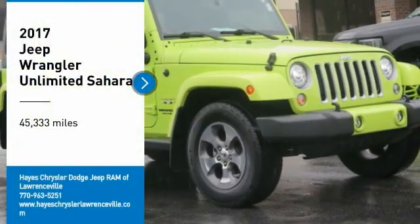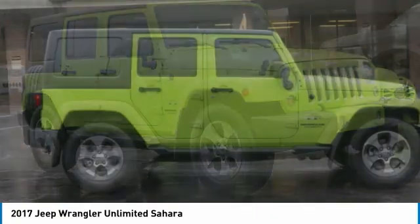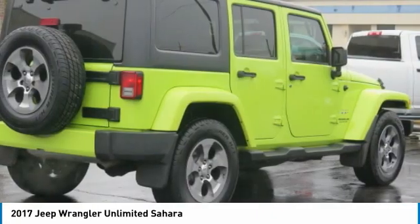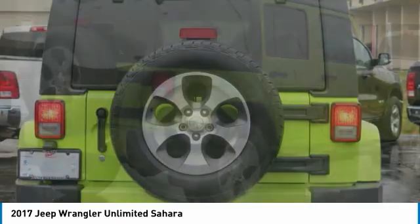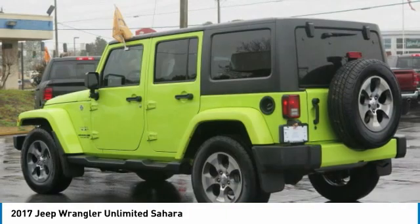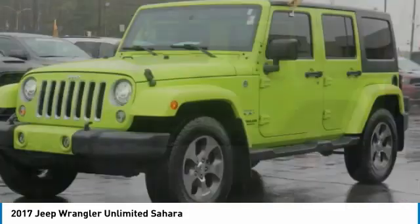Make a great choice today with the 2017 Jeep Wrangler Unlimited. The Jeep Wrangler Unlimited is an on- and off-road capable vehicle that was made for you to enjoy. Stylish, rugged, and comfortable — all traits of the Wrangler that let you decide where you want to go and how you want to get there.